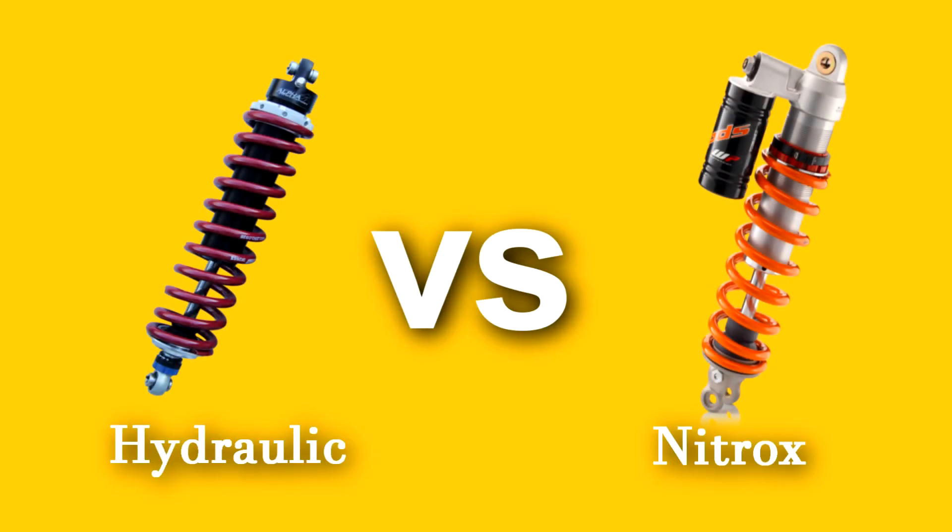Hello guys, my name is Rahul and you are watching Mobito. Today I will explain what is the difference between hydraulic suspension and nitrox suspension.